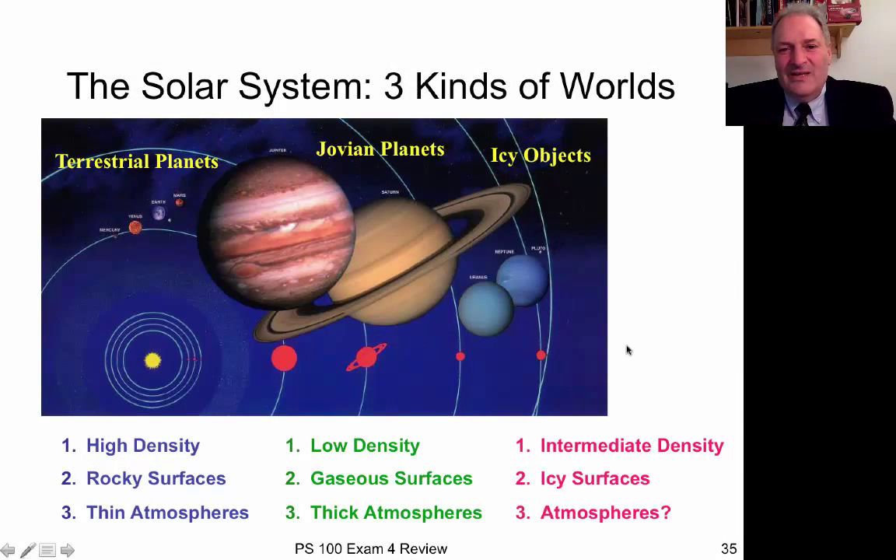Leaving the Earth, we looked at the solar system. There are three kinds of planets. The inner terrestrial planets — Mercury, Venus, Earth, and Mars — are rocky, high density, and don't have much atmosphere. Further out are Jupiter, Saturn, Uranus, and Neptune — low density, huge gas giants with gaseous surfaces and really thick atmospheres. Past Neptune there are little icy bodies like Pluto and Sedna with intermediate densities, and their atmospheres depend on how close they are to the Sun — sometimes frozen solid.